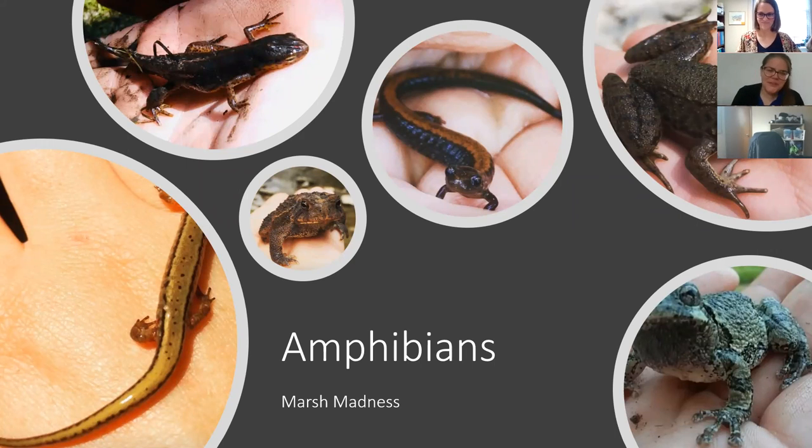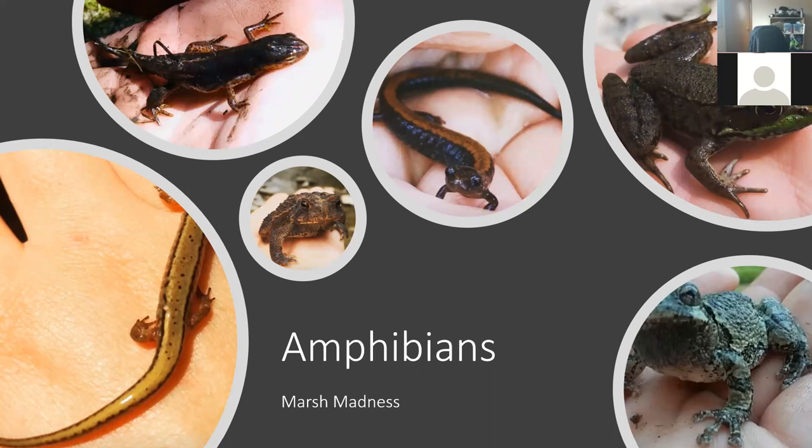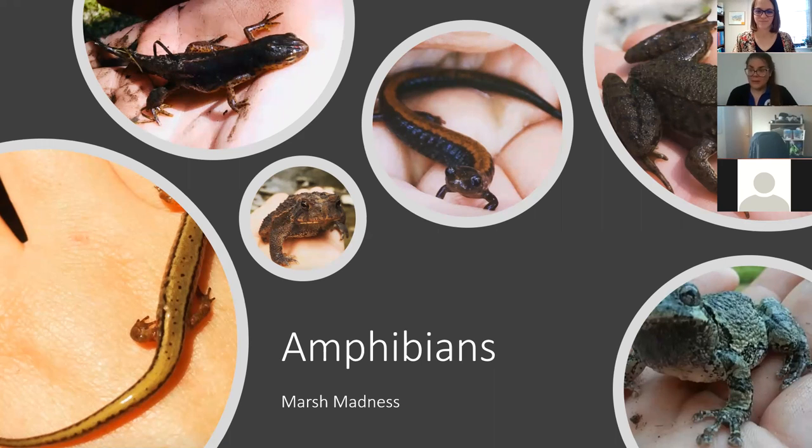For those of you who don't know me, my name is Lauren Stewart, naturalist, based out of Maumee Bay State Park. Today we're going to be talking about amphibians, and no better day than a day like today to talk about amphibians with the rainy weather we're having.